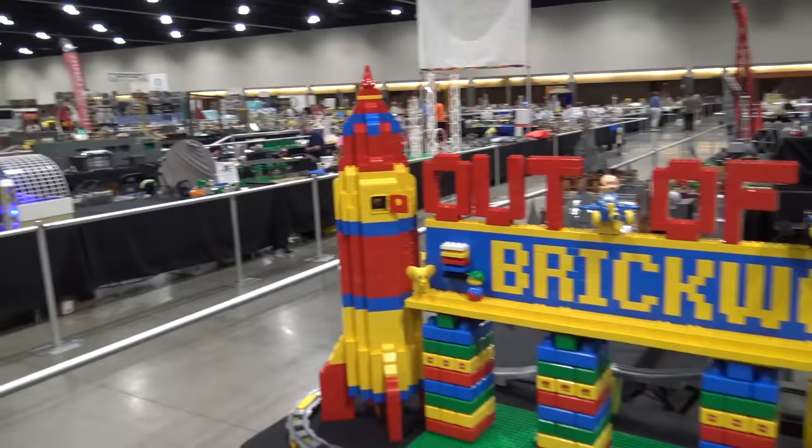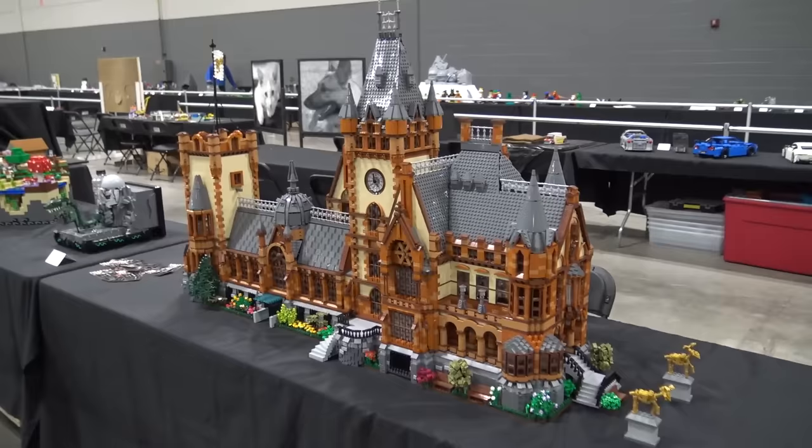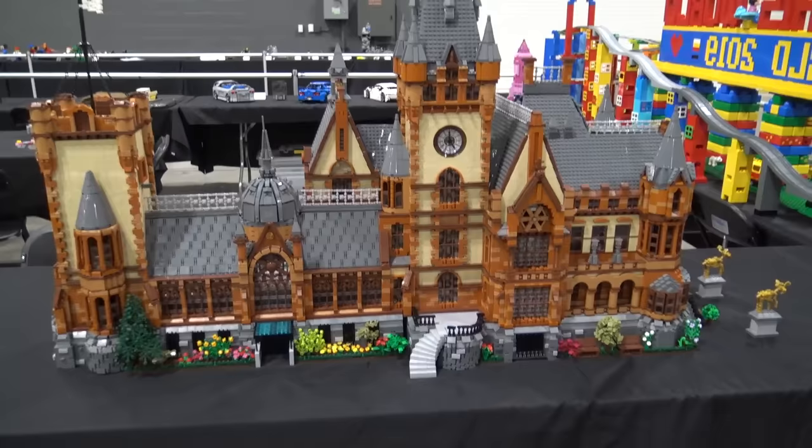Hey Lego fans, Joshua Hamlin here with Boone Langston and we are at Brick World Chicago 2019. We're about to launch into our whole convention hall tour here at Brick World Chicago. For everyone who's watched our past Brick World coverage, you'll be familiar with these videos — we take you through and do our best to show you every single build on the whole convention floor. Strap in because this video will probably end up at three to four hours.